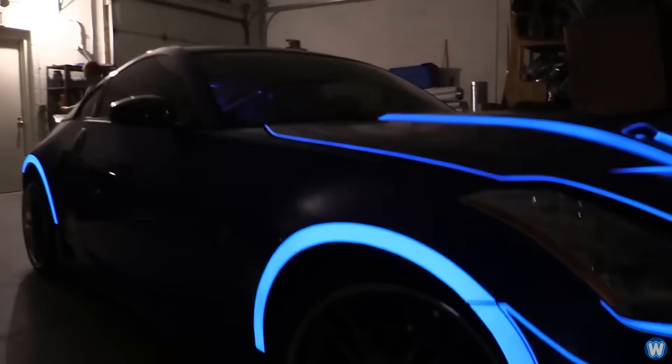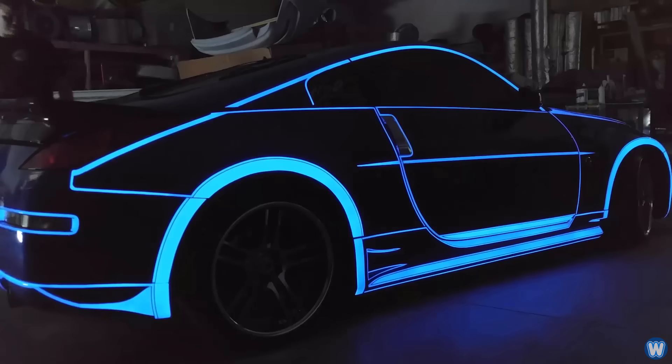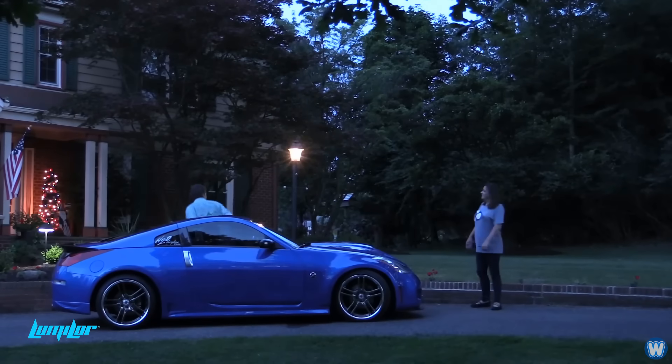LumaLor may not be for everyone, but if you're willing to spend money on customizing your car with a unique paint job, there is nothing more unique than an electric paint job that lights up.